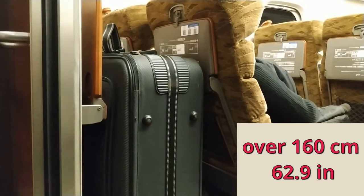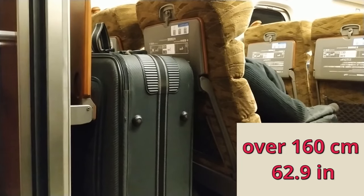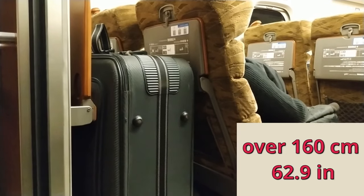Now if you're someone who comes to Japan with the kitchen sink, your case probably has combined dimensions of 160 centimeters or more and if that's you then you have no choice but to use one of the oversized baggage areas.